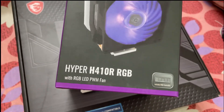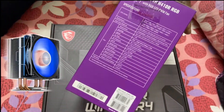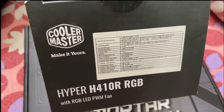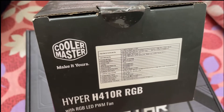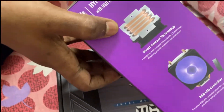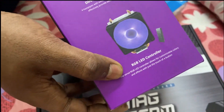Finding a cheap cooler for the LGA 1700 socket is very tough. Our first choice was the Deepcool Gamax 400, priced at Rs.1,300, but it does not fit with the LGA 1700 socket. The next cheapest option was the Cooler Master Hyper 410R, but its price is Rs.1,800 — Rs.500 more than the Deepcool Gamax.